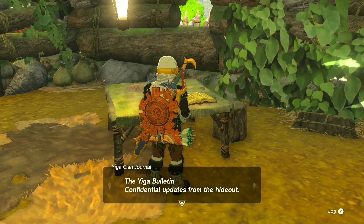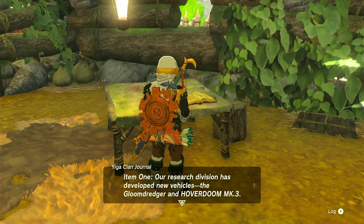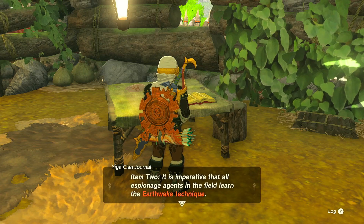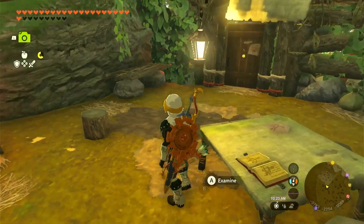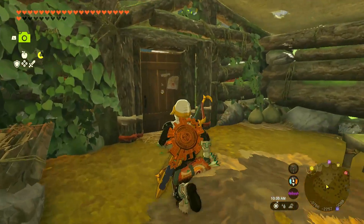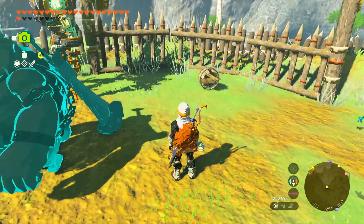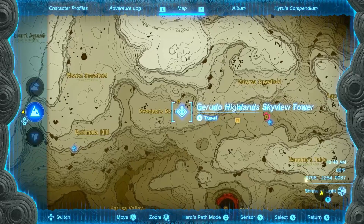Let me read this. Yiga Clan Bulletin — Confidential updates from the hideout. Item one: the research division has developed new vehicles — the Gloom Dredger and Hoverdoom Mark Three. If one is damaged, contact the research division in the Depths. Item two: all espionage agents must learn the Earthquake Technique, which can only be learned at the hideout's training area. So what do you think — should we go there now? We've got all the outposts and we know where the hideout is.